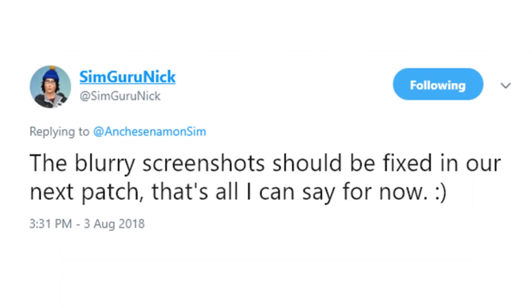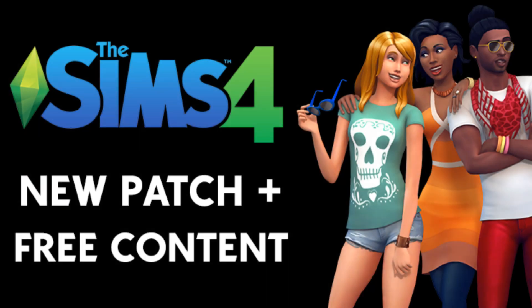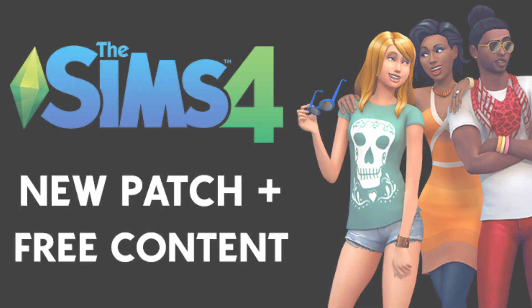As far as bugs are concerned, it has been confirmed that this patch will at the very least address the blurry screenshots issue. As usual, we will be hosting the livestream on SimsVIP.com at 11 a.m. Pacific, and we'll have a replay available for those of you who miss it.